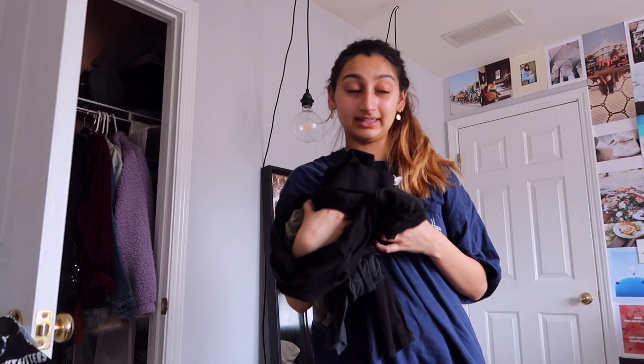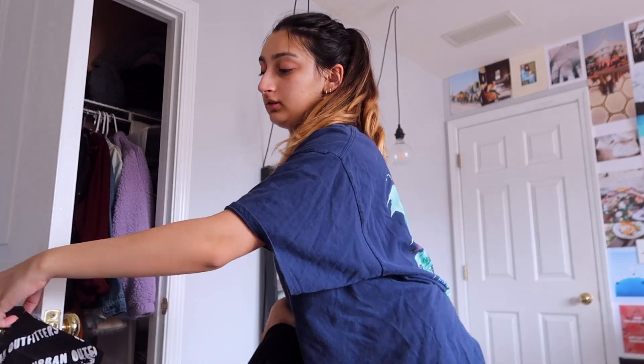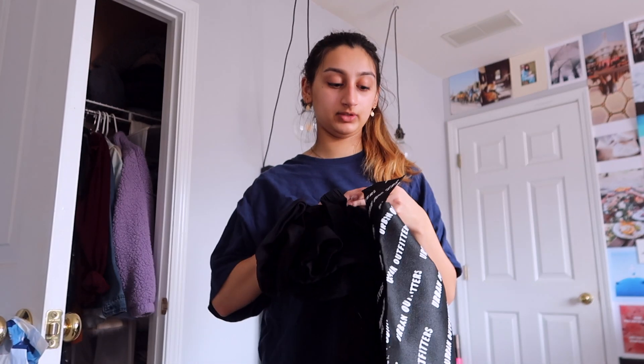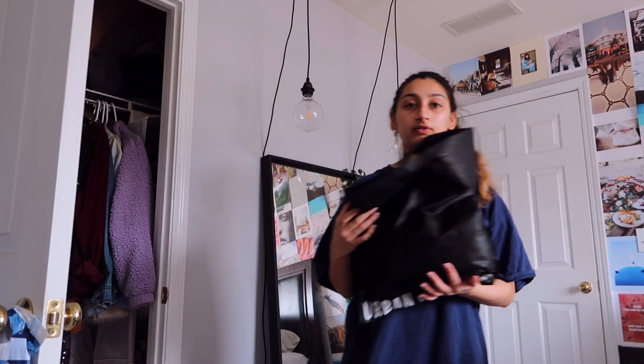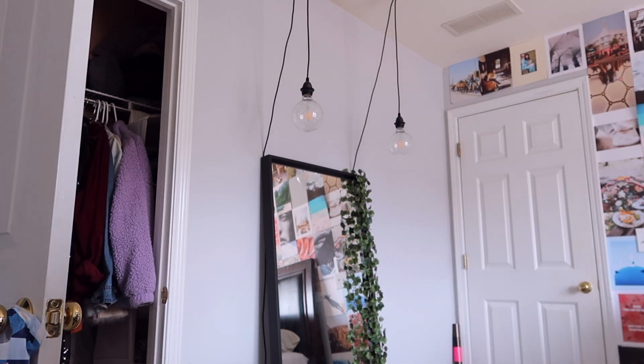Now we have leggings and pajama pants. All my leggings are from Aerie, so gotta represent. What is this? Oh, we need a tights section — let's use this Urban Outfitters bag. This is where all my tights are going to go. I have another Urban bag where I put all my beanies and hats. Where's my bucket hat? We can add that. Now I have these two Urban bags.